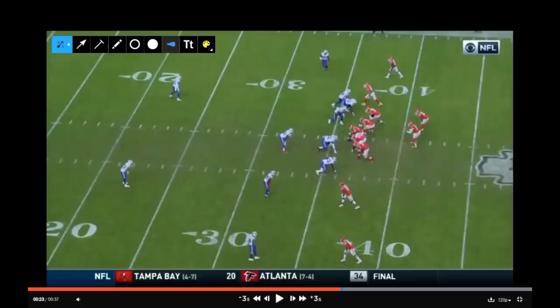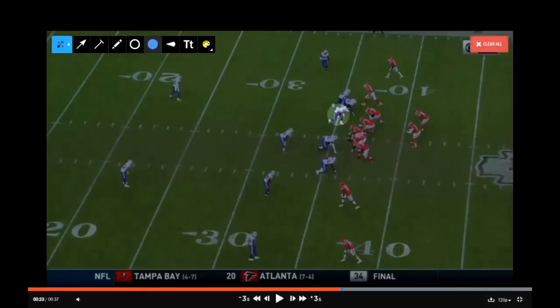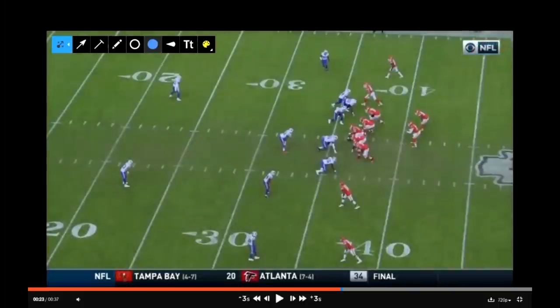On the play prior to this, the Bills showed a similar look — it's a 3-3-5 defense. You have three down linemen, linebacker Lorenzo Alexander, linebacker Matt Milano, and Preston Brown to the field. So it's a 3-3-5 look: five defensive backs, three down linemen.